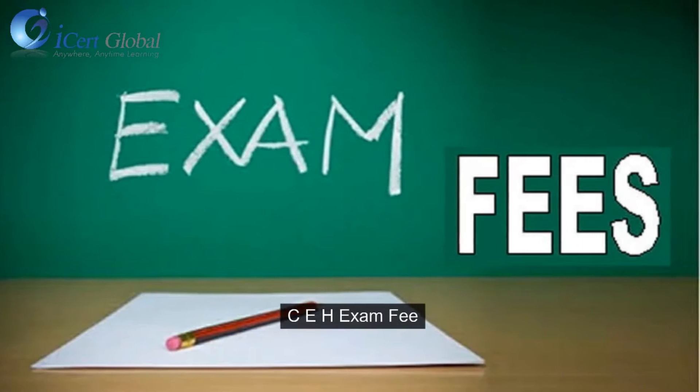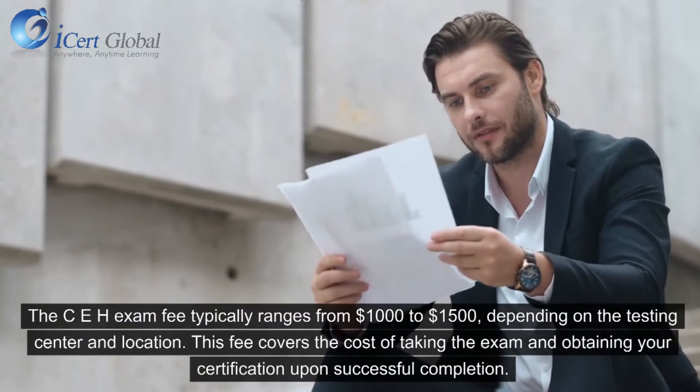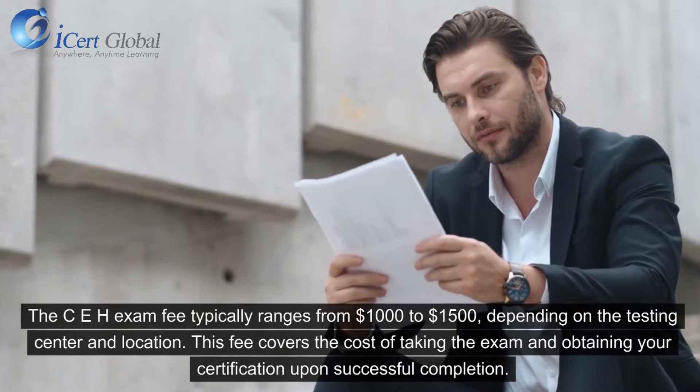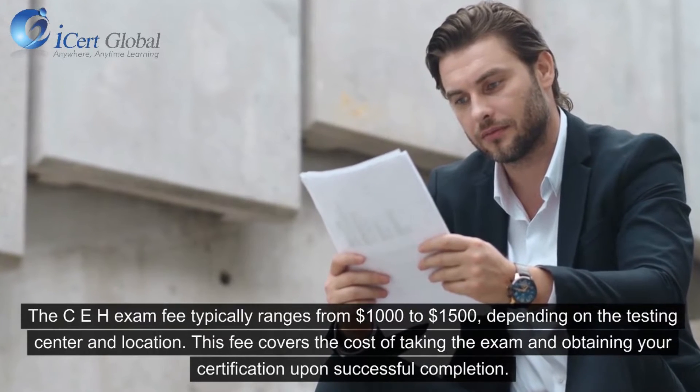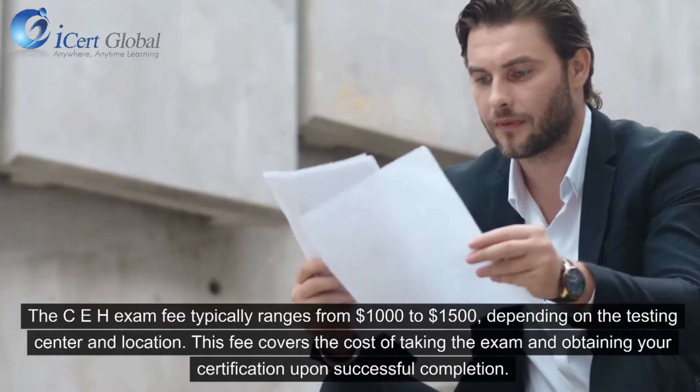CEH Exam Fee: The CEH exam fee typically ranges from $1,000 to $1,500, depending on the testing center and location. This fee covers the cost of taking the exam and obtaining your certification upon successful completion.